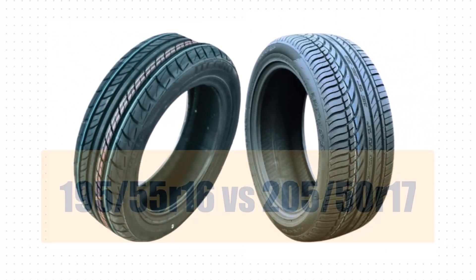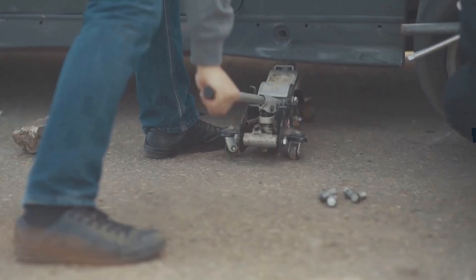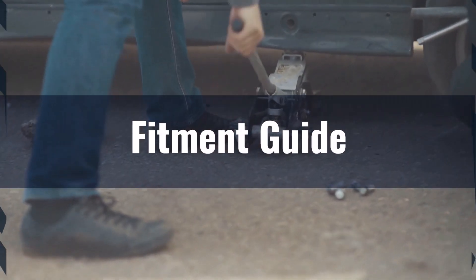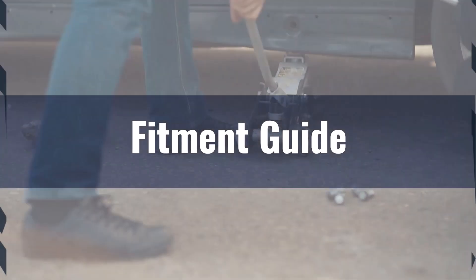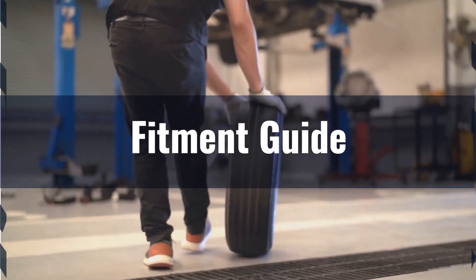Welcome to our comparison video on switching from 195/55 R16 to 205/50 R17 tires. The diameter difference between the two sizes is 2.6 percent, which falls within the recommended 3 percent range for replacement tires. This means the 205/50 R17 tires can fit without major modifications.